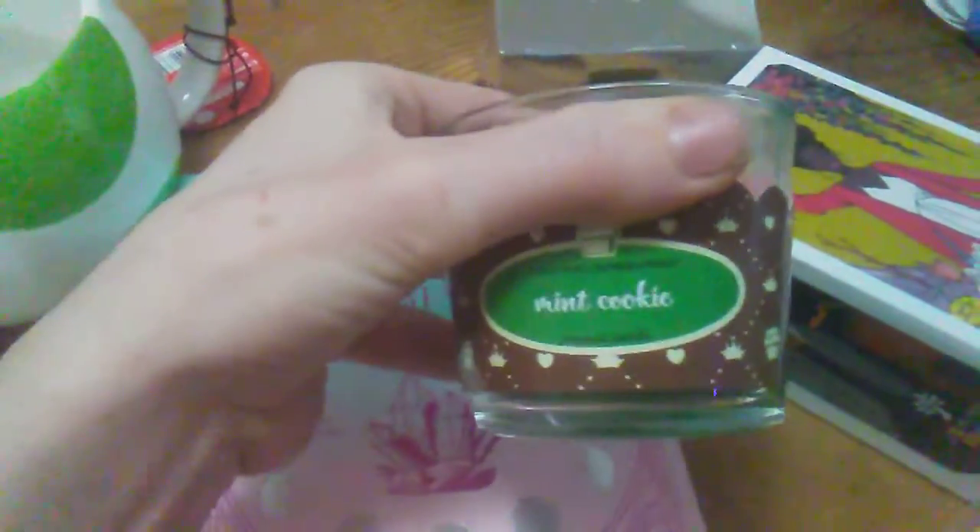Another one of my co-workers got me a candle. It smells like mint cookie, which is pretty cool. And I like the green — very prosperity vibes for the new year. I love it.